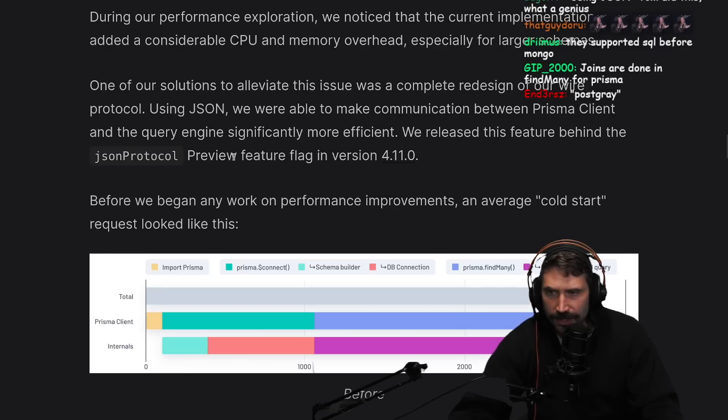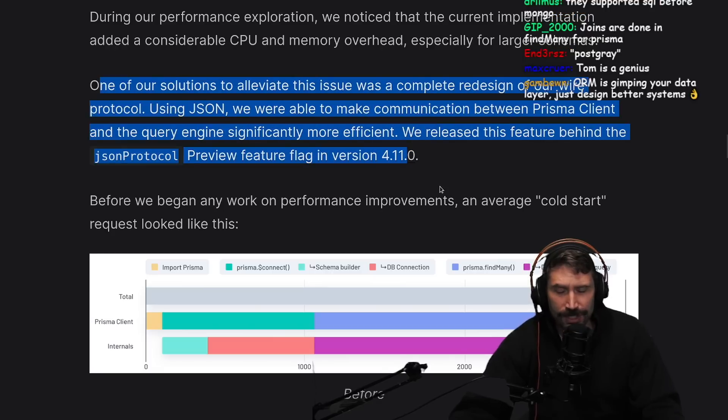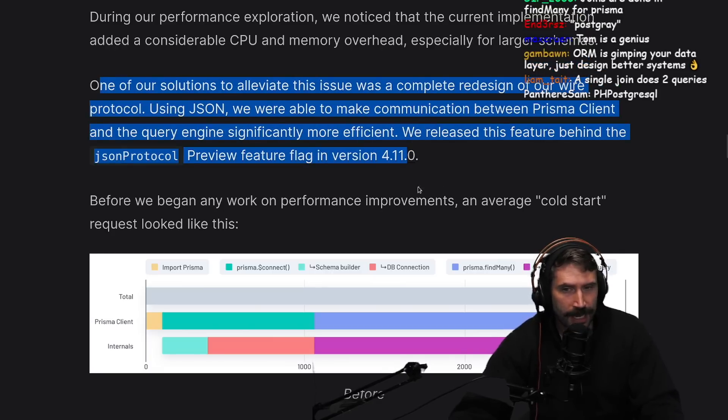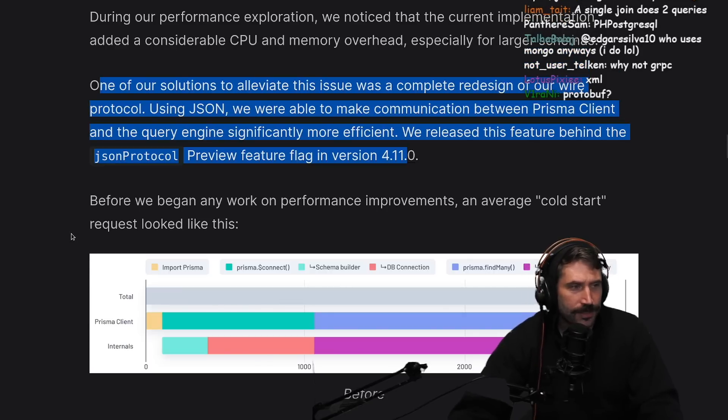We released the feature behind the JSON protocol feature flag. I'm surprised they used JSON - because I would assume that their protocol is fairly unchanging and it would probably be easier to use a more efficient protocol between the two.